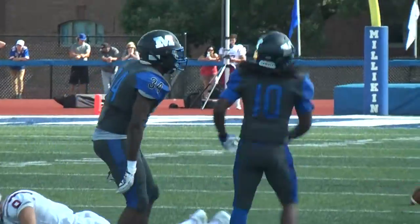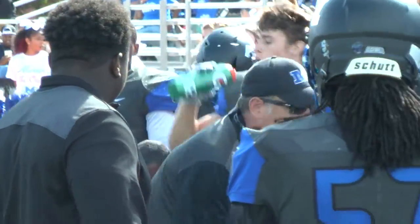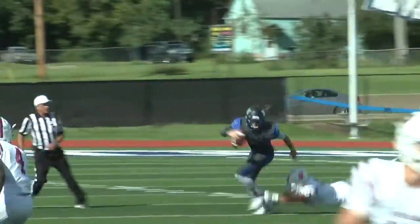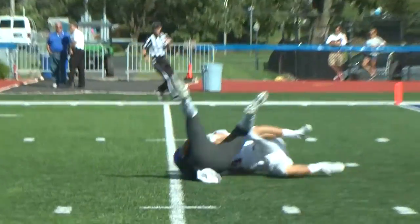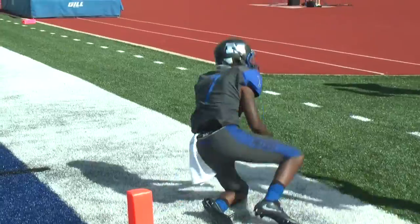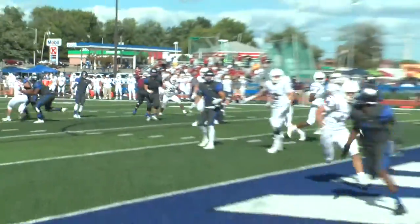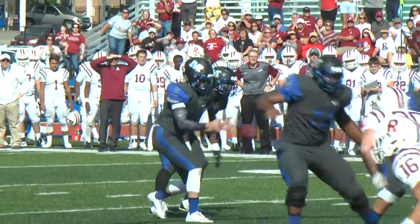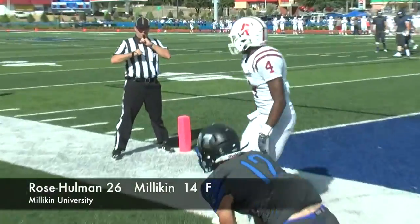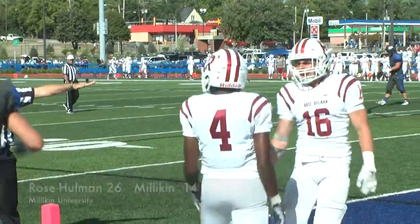But after a Rose-Hulman TD, the Big Blue offense needed something. Down 26-14, Stepina running, looking, hurls it deep and finds Ben Quattrone, who makes the catch on the five-yard line. Big Blue need something here. Stepina looking for Jarrell Perry — no good. They try again — Stepina to Perry, off his hands, he can't make the catch. Fourth down, Stepina for Jordan Smith — no good as well. Big Blue can't cash in and wouldn't get another chance, as Millican drops the home opener to Rose-Hulman 26-14.